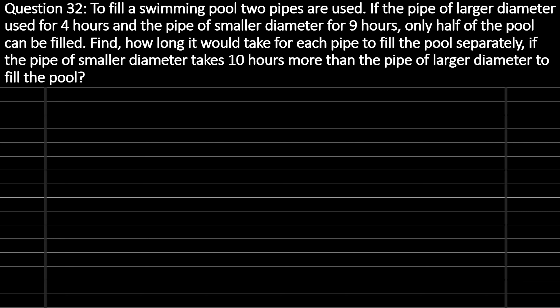Question number 32: To fill a swimming pool, two pipes are used. If the pipe of larger diameter is used for 4 hours and the pipe of smaller diameter for 9 hours, only half of the pool can be filled. Find how long it would take for each pipe to fill the pool separately, if the pipe of smaller diameter takes 10 hours more than the pipe of larger diameter.